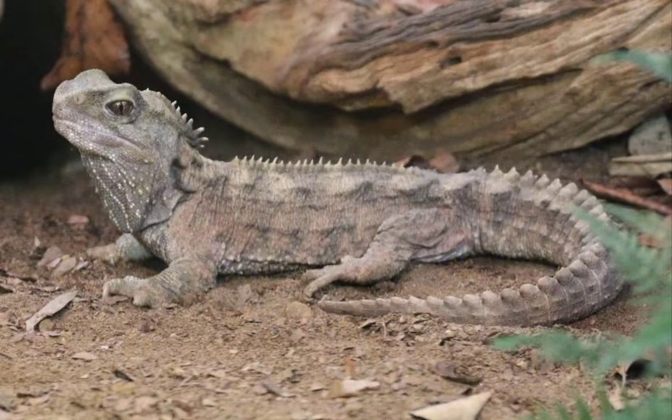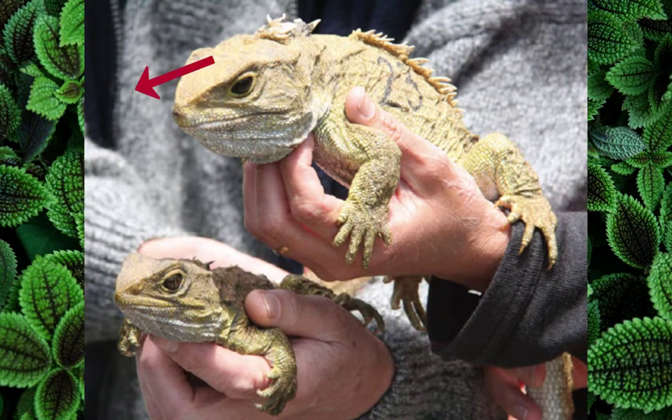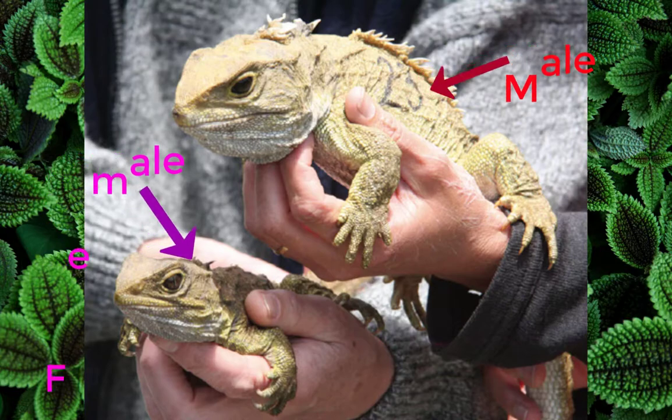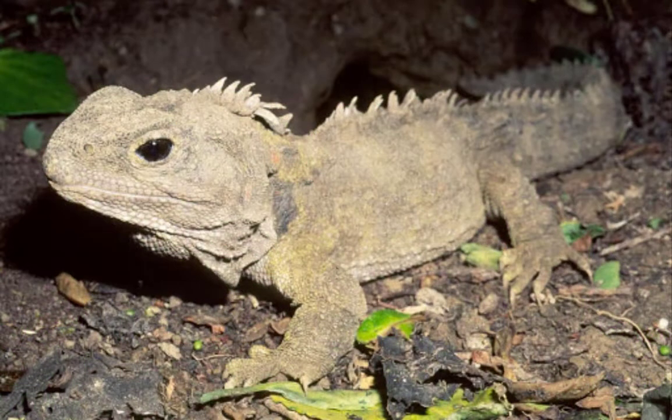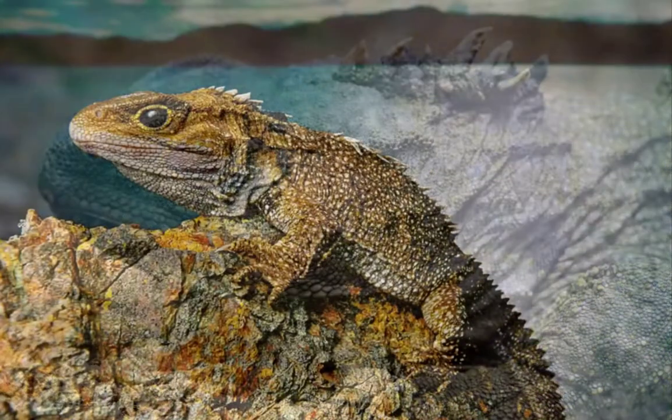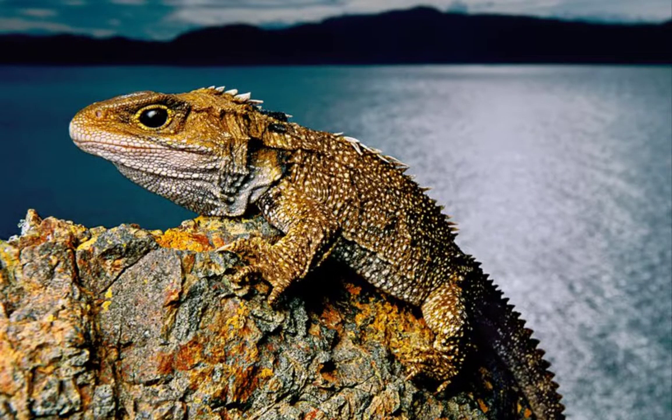A tuatara is 20 to 31 inches, or 50 to 80 centimeters, long and weighs about 1 to 3 pounds. Both male and female tuataras have a crest of spiky scales called spines down the center of their back and tail. Males are larger than females. The name tuatara is native Maori and means 'peaks on back' or 'spiny back.'